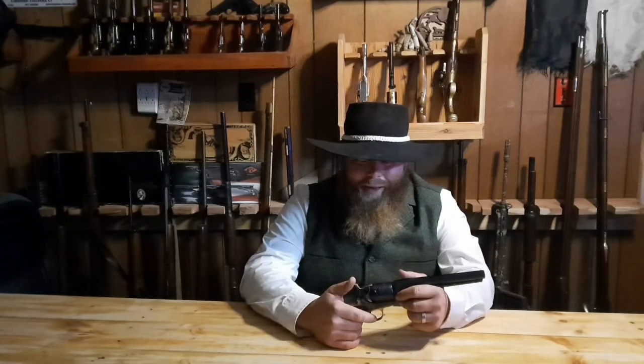Anyway folks, welcome back to the History of the Handgun — Colt Episode Five, the 1851 Navy. My favorite. Here we go.